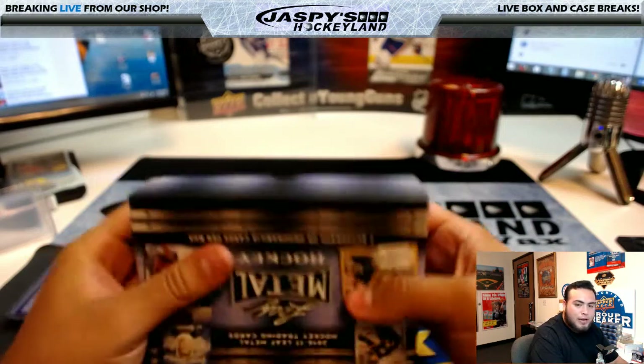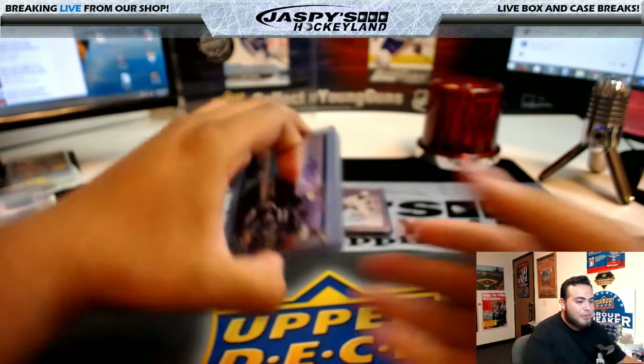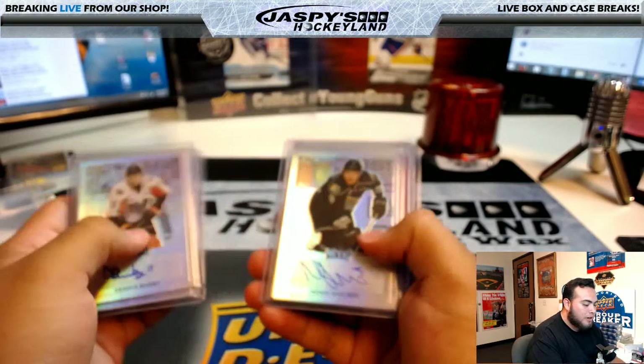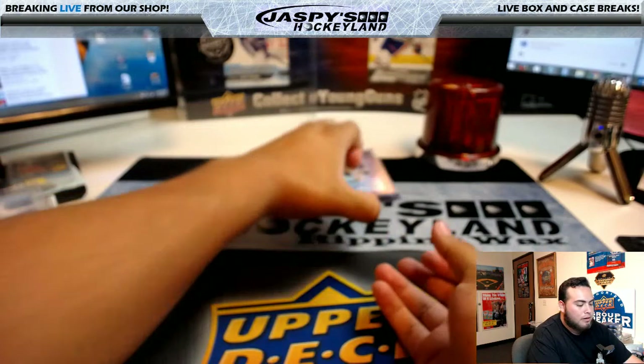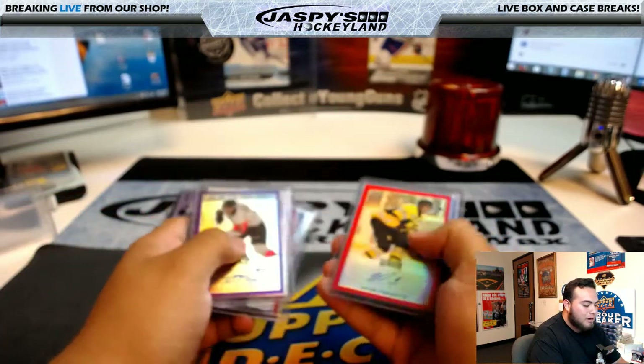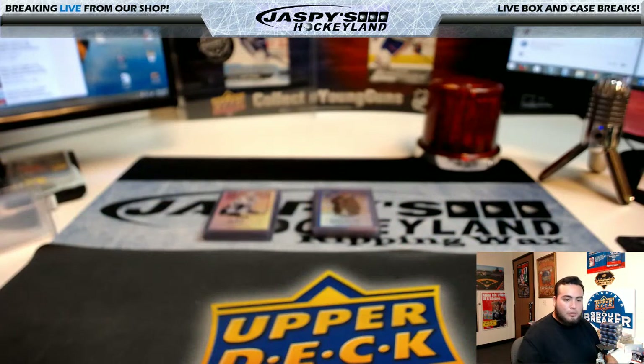Alrighty guys, so that was the showcasing of the hits. Now I'm going to quickly pause the video while I type in these cards into the randomizer — the way they came out, exactly the way they came out. Then I'll come back, randomize the list of names and the hits, and then we'll see who gets what. Stick around guys.